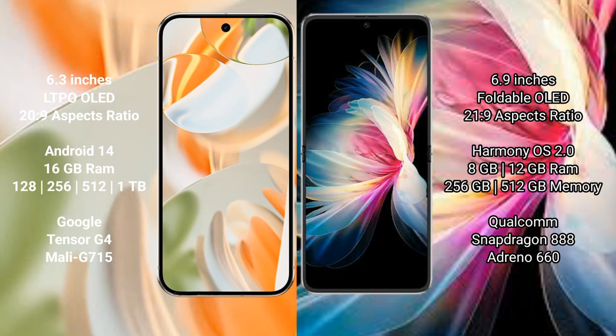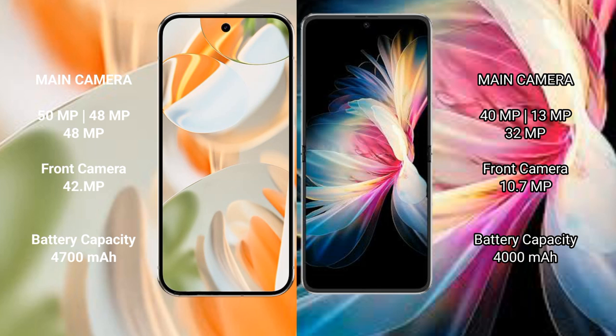The Huawei P50 Pocket comes with 8GB or 12GB RAM and 256GB or 512GB internal storage, powered by the Snapdragon 888 processor with GPU Adreno 660. The Pixel 9 Pro features a triple rear camera setup with 50MP, 48MP, and 48MP lenses.